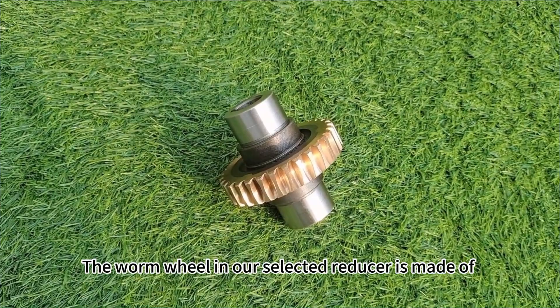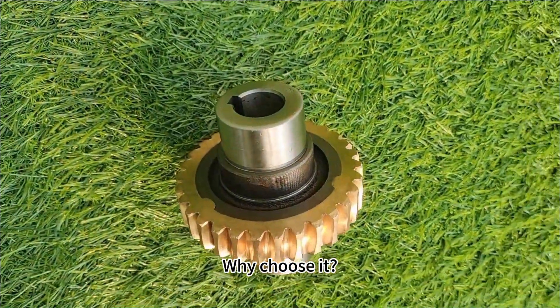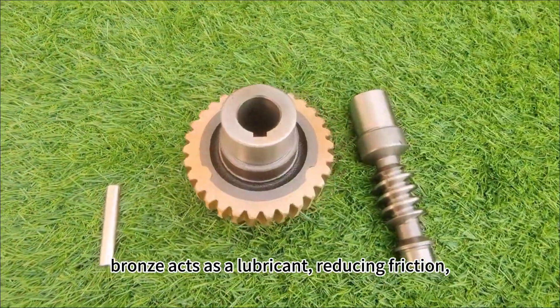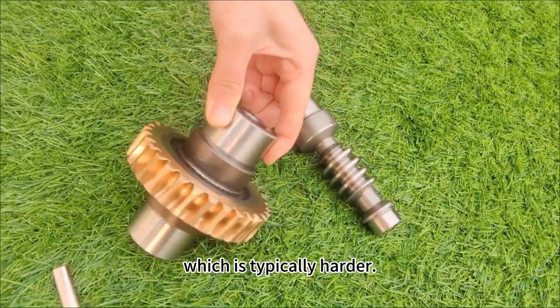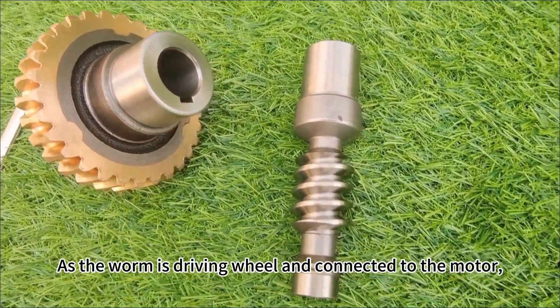The worm wheel in our selected reducer is made of ZCuSn10Pb1 bronze. First, bronze acts as a lubricant, reducing friction. Second, bronze has a softer texture compared to the worm, which is typically harder. The worm is the driving wheel and is connected to the motor.